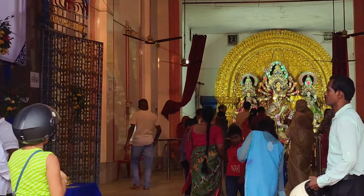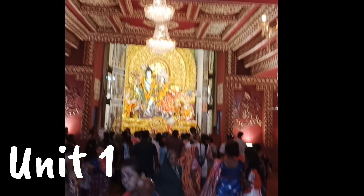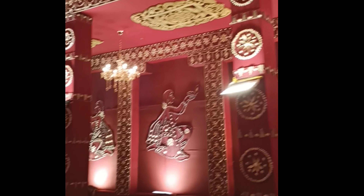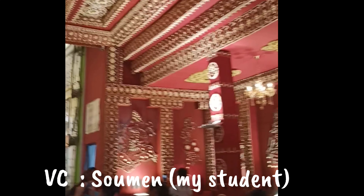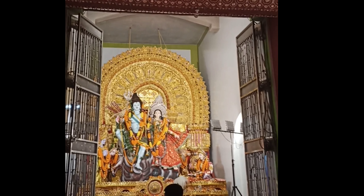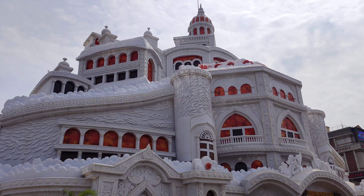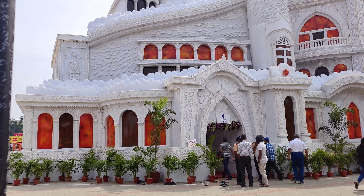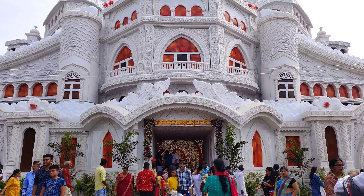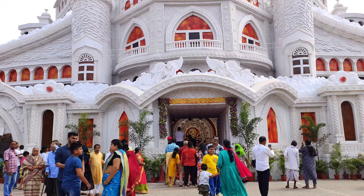Friends, what you see in front now is Unit 1. If you go inside, the work on the front of the room feels somewhat similar to what we saw before, but the moorti is quite different — you can see for yourself.